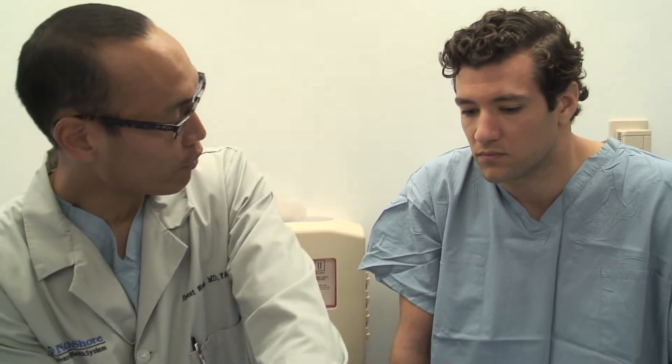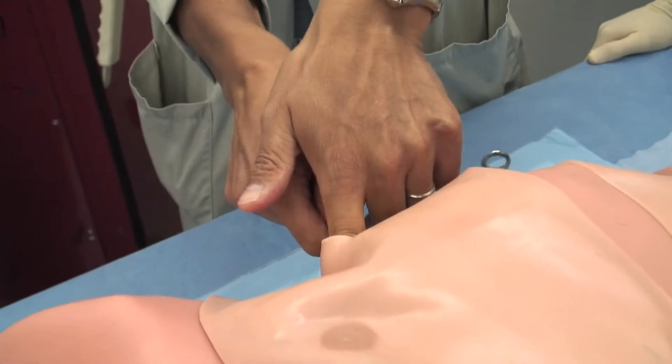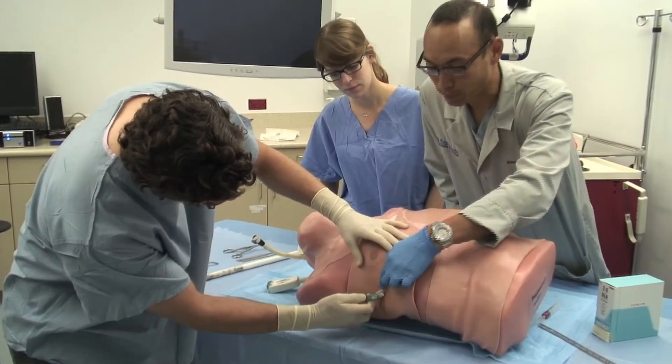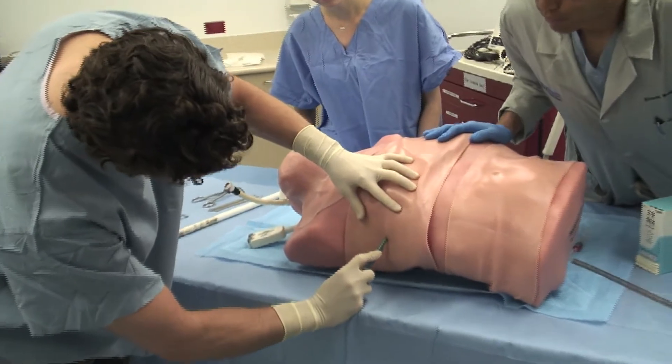We like the Simulab products because, number one, they provide a great tactile feel — it's true to life. It's really important that that be present. The feeling they get, the visual cues and the sensory tactile cues, are really important.